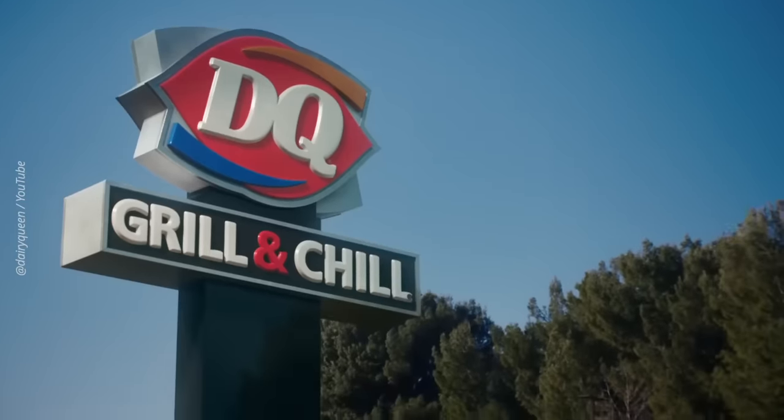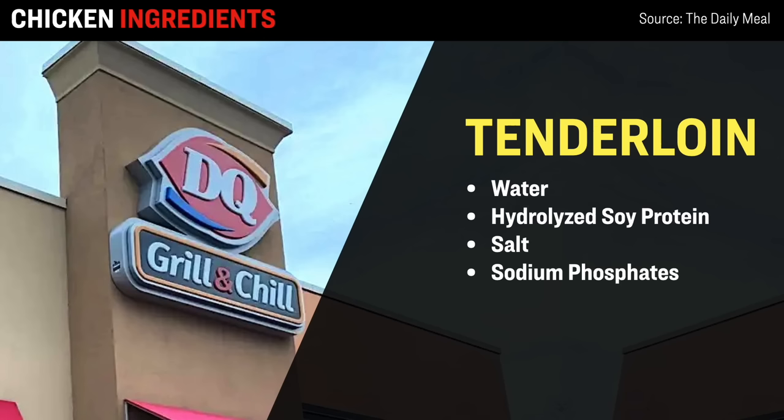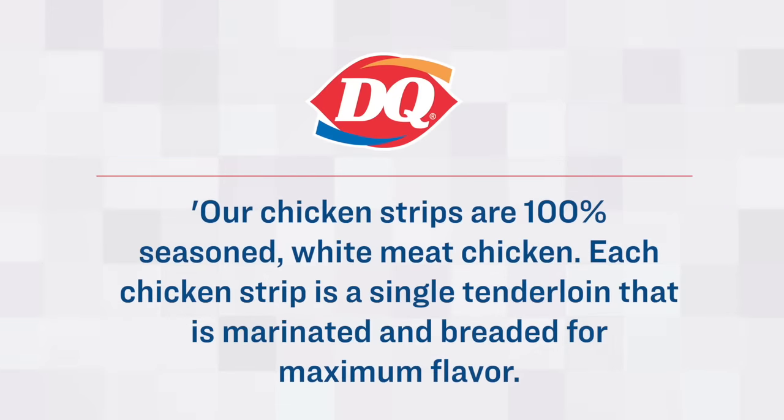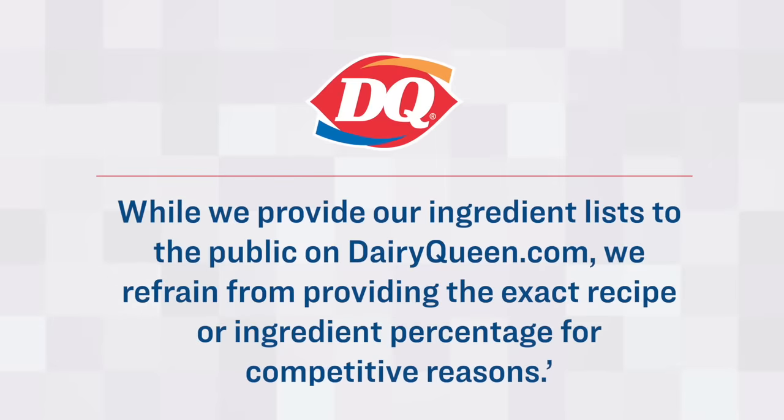Next up on the list is Dairy Queen, which has about 4,300 locations across the US. According to this analysis, Dairy Queen's chicken strips contain a significant percentage of ingredients other than just pure chicken meat. Specifically, their tenderloin chicken fritters contain up to 18% of a solution of water, hydrolyzed soy protein, salt, as well as sodium phosphates — used to improve texture and keep it fresher for longer. A Dairy Queen representative stated: 'Our chicken strips are 100% seasoned white meat chicken. Each strip is a single tenderloin marinated and breaded for maximum flavor. While we provide our ingredient list on DairyQueen.com, we refrain from providing exact recipe or ingredient percentages for competitive reasons.'